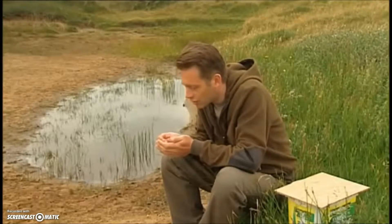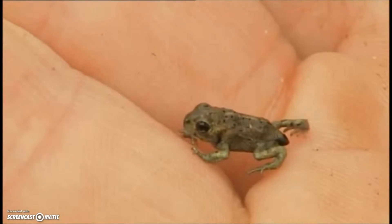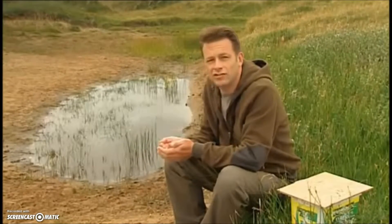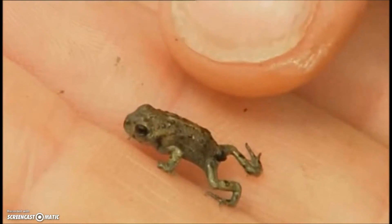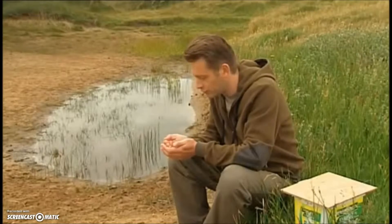I'm talking about this lovely little chap here, the Natterjack Toad. They're altogether a different creature than the common toad, with which you should be quite familiar. At this time of year, all of these little toadlets emerge from the water. You've got to be very careful how you approach the pond, because sometimes the edge can be teeming with them and you don't want to trample them. You do need a license to handle them as well, so just have a good look from a distance.